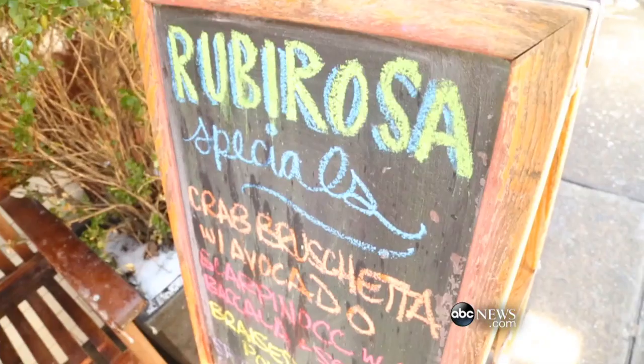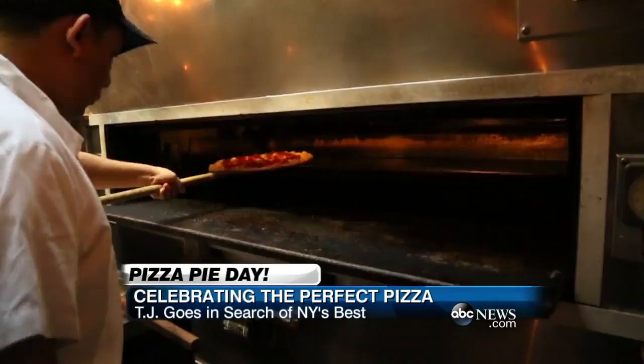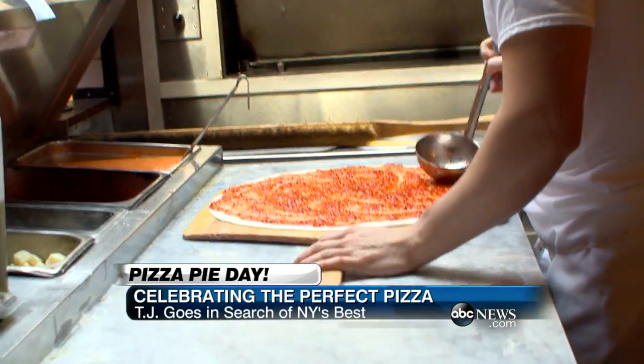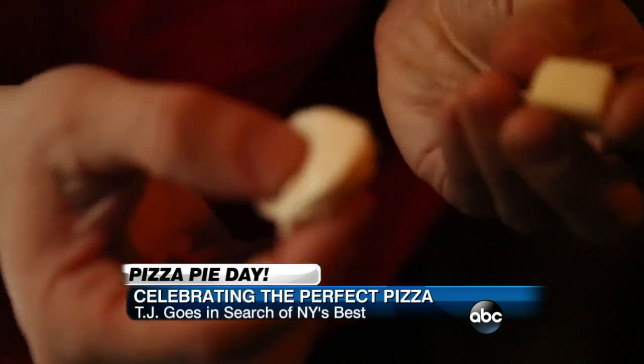Today is National Pizza Pie Day, and in honor of this very special holiday, TJ went out into the heart of New York City in search of the perfect slice of pizza. All three places I was taken to were by Scott Wiener of Scott's Pizza Tours — all fantastic. One particular pie surprised me though. Ruby Rosa is part of a family of pizzerias that goes back to 1960. The oven is a rotary oven — it's got six panels moving around the central axis.